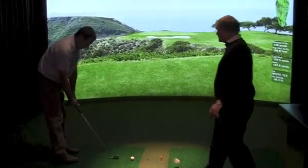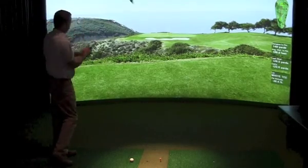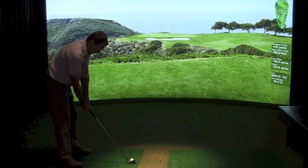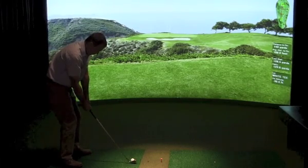We have 22 golf courses on here, and Pebble Beach seems to be the most favorite so far. But we have Torrey Pines, we have Banff Springs, we have a few of the Canadian golf courses. And it's quite a challenge to play them — it's like real life, it's like as if you're outdoors playing.